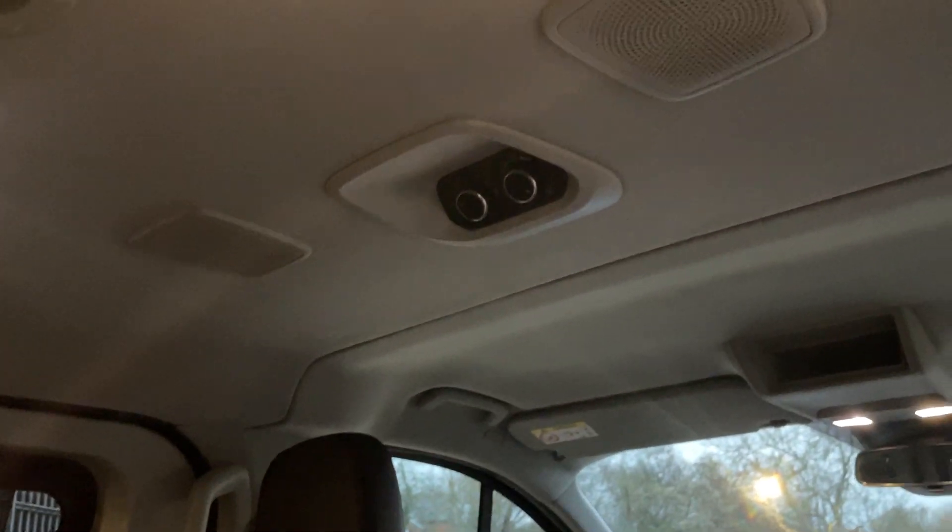Drawing attention to the roof, we have a rear lighting system — probably the brightest I've ever seen, to be honest. There's also a rear speaker system and rear air conditioning ducts. The rear air conditioning controls are found on that lovely panel there.